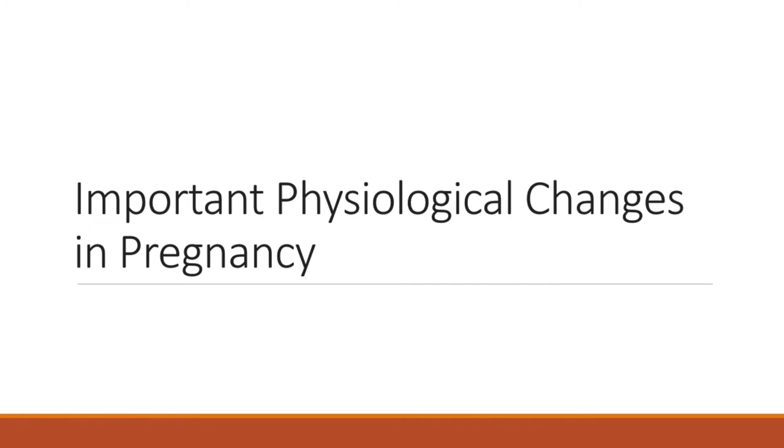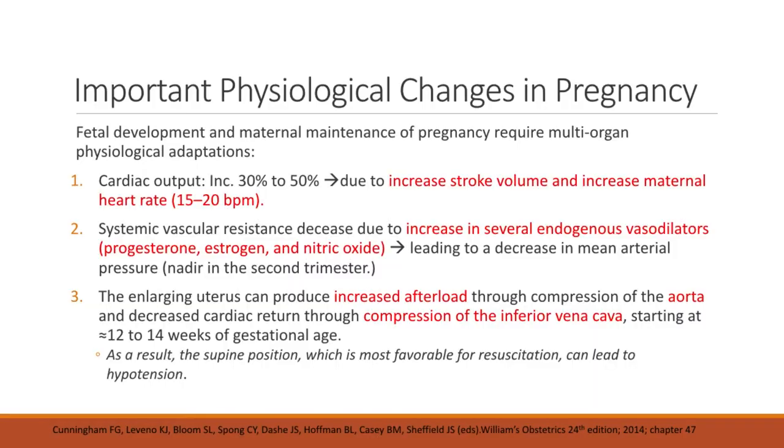Many surgical and obstetrical complications may be encountered in pregnancy or the peripartum. It is important that obstetricians and other members of the healthcare team have a working knowledge of unique considerations for pregnant women, including pregnancy-induced physiologic changes, alterations in normal laboratory values, and consideration for the fetus. Because these women are usually young and in good health, their prognosis is generally better than many other ICU patients. Here are some important physiologic changes in pregnancy.